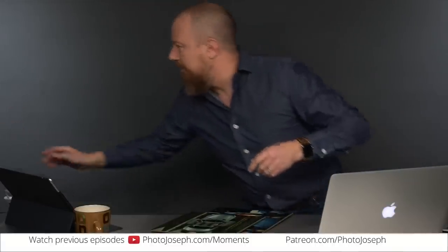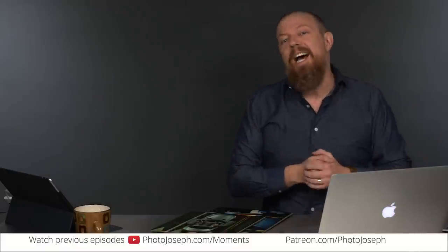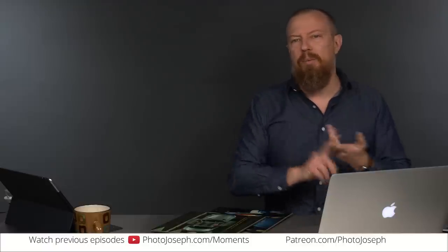Good morning, everybody. Welcome to Photojustice Photo Moment, the first live daily, as far as I know, photography show on the interwebs. If you are watching this recorded, we do this live and that's why it's always so insanely crazy at 9:30 Pacific every weekday.